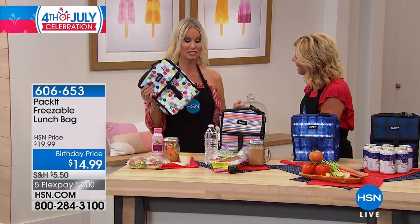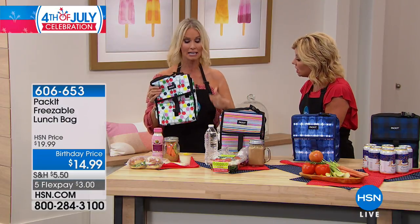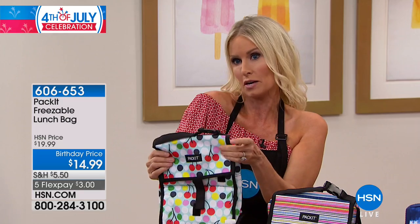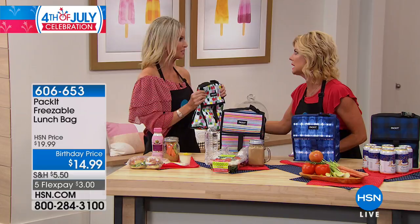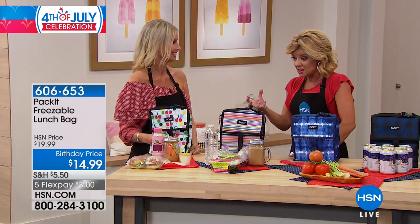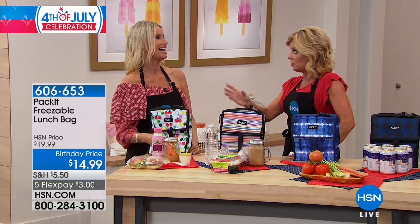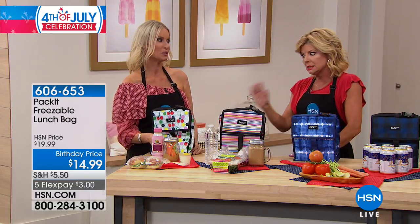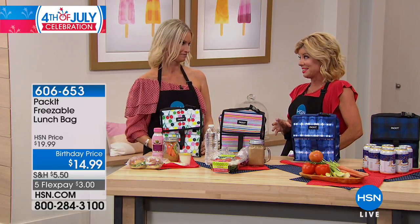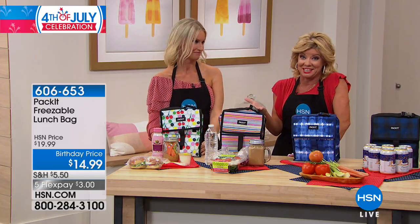Sometimes you get those coolers where you put an ice pack at the bottom and everything at the bottom stays cold, but everything at the top gets warm. Or it leaks and everything's wet. And then I get scared because some of those packs have warning labels — please make sure it doesn't open up. That's the last thing you want near your food. So we definitely want to go through the choices. I've never seen anything like this.